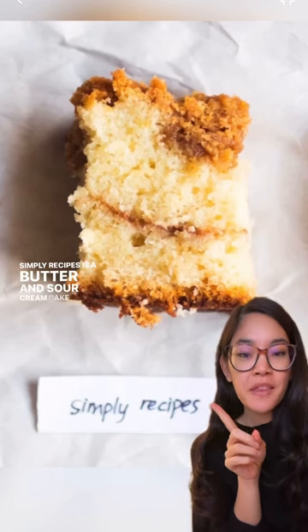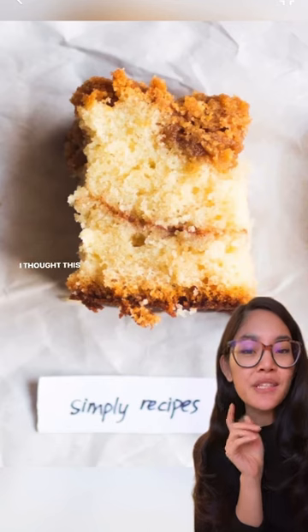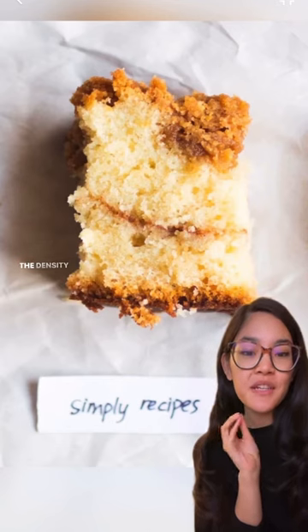Simply Recipes is a butter and sour cream cake that had a fluffy, shaggy texture that kind of reminded me of a sweet pound cake. I thought this needed a little more spice, but I really like the density of the texture.